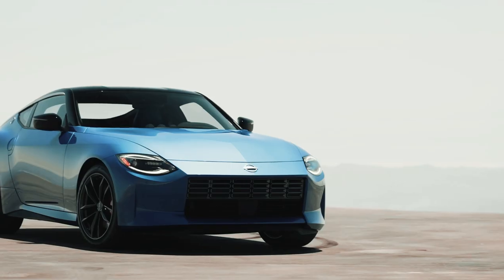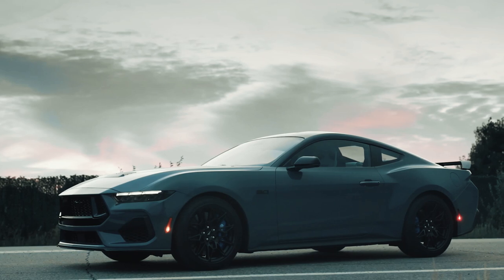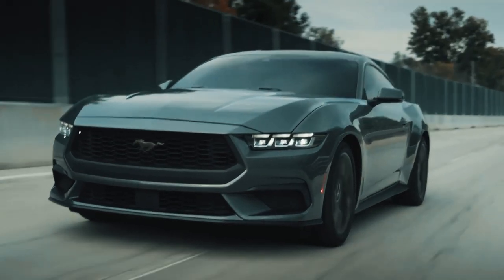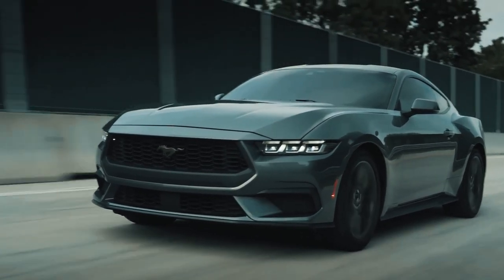Around the back, the old car's contrasting boot lid trim is gone, and the taillights have a single kink in each vertical bar instead of two. You still get the Mustang's signature quad exhaust pipes underneath.